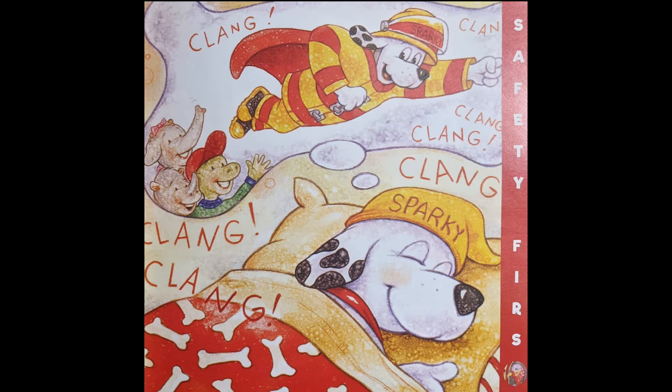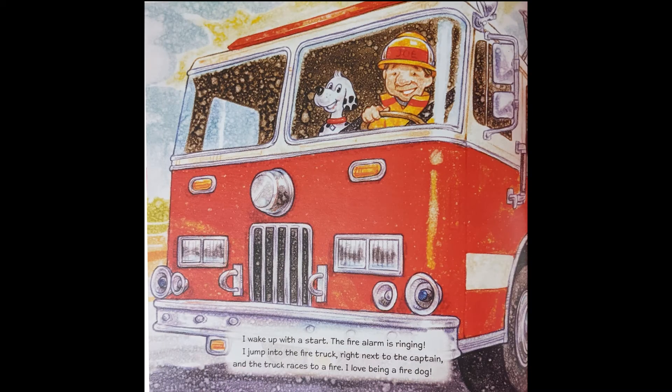Clang-clang! Clang-clang-clang! Clang-clang! I wake up with a start. The fire alarm is ringing. I jump into the fire truck, right next to the captain, and the truck races to a fire. I love being a fire dog. The end.